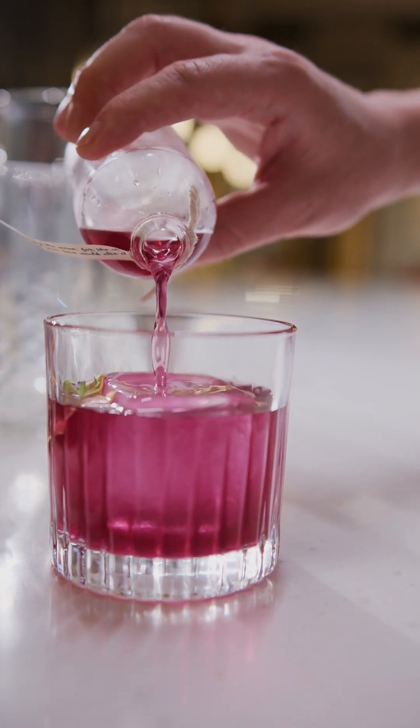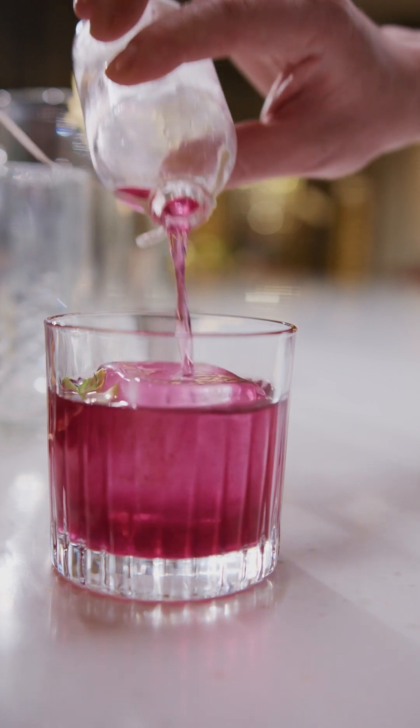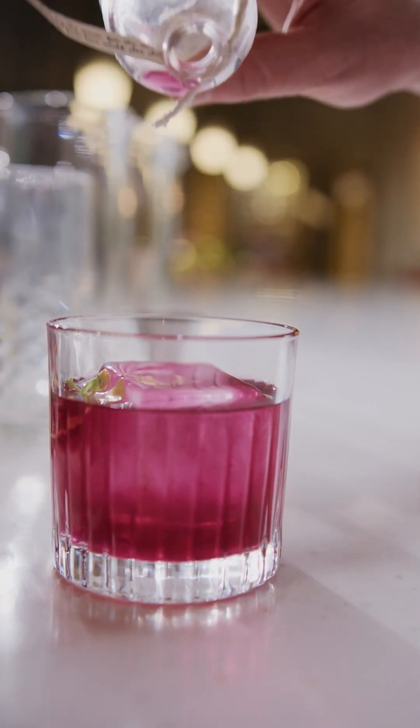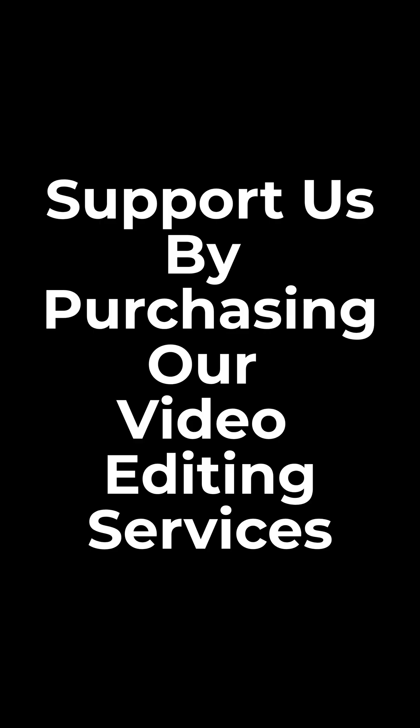Air does this too, but not as efficiently. So next time you drop ice into a drink, remember — it's melting faster than if it were sitting in open air. All thanks to water's amazing ability to move heat. Science is everywhere, even in your glass of water. Like and follow for more cool science in everyday life.